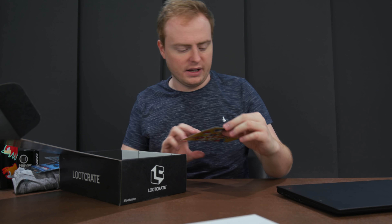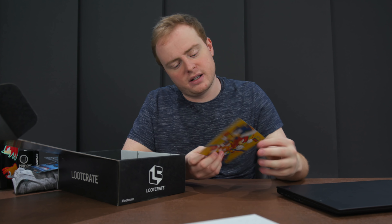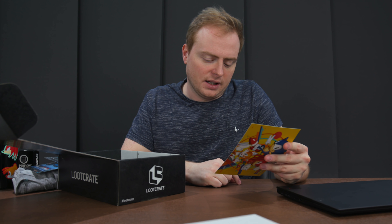Last but not least, we've got a Sonic Mania little postcard thing. And on the back it tells you everything you've collected. But there we go, guys. If you enjoyed this video, remember to click the like button and subscribe. Thank you for watching. Check out the links in the description — there are two. One for the Shockbox channel if you're into technology and want to see more videos like this. Go ahead and check out Loot Crate and check out the channel. See you later, bye-bye.